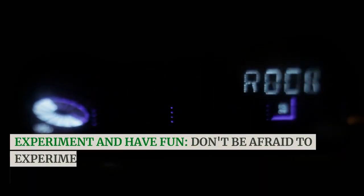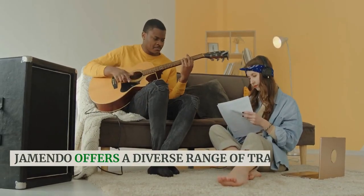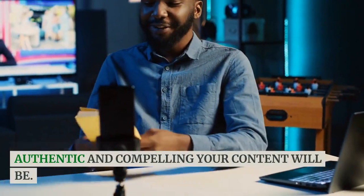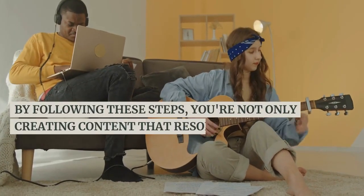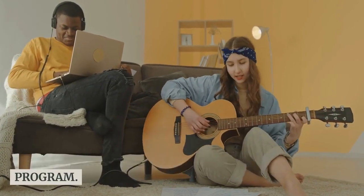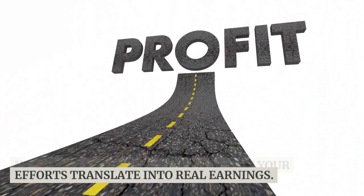Don't be afraid to experiment with different genres of music and styles of content. Jamendo offers a diverse range of tracks, so let your creativity flow. The more you enjoy the process, the more authentic and compelling your content will be. By following these steps, you're not only creating content that resonates with your audience but also supporting independent artists through the Jamendo licensing program. In the next step, we'll explore how your efforts translate into real earnings.